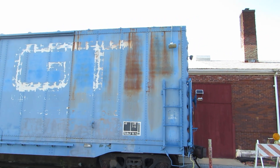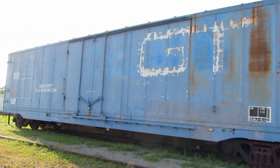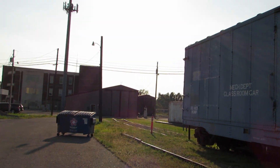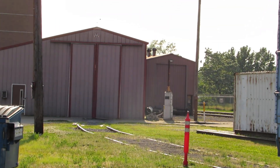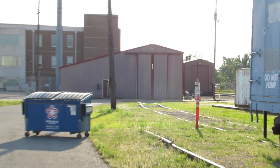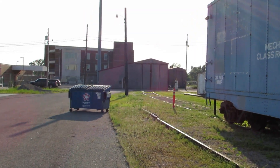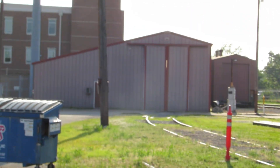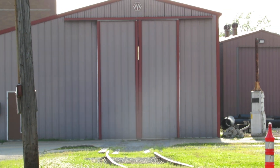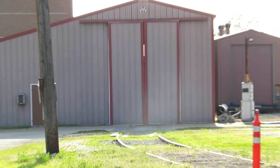Here in front of the depot is an old Grand Trunk box car. And right there is the engine house where number 17 was stored. Their other steam locomotive, which was a smaller one, was stored alongside it because it was retired when 17 was brought online. That's 17's engine house.